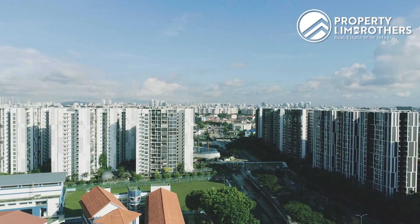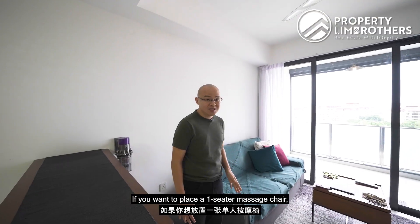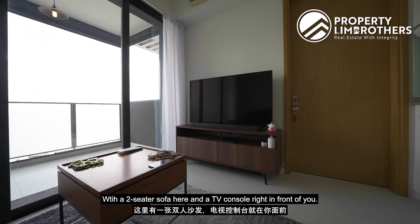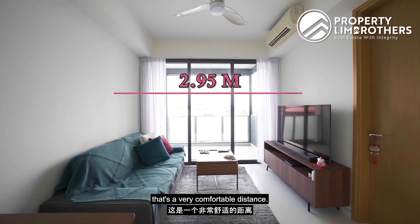Now let's take a look at the living room. There's a socket here if you want to place a one-seater massage chair, along with a two-seater sofa and a TV console right in front. The distance between the sofa and the TV console is 2.95 metres — a very comfortable distance.